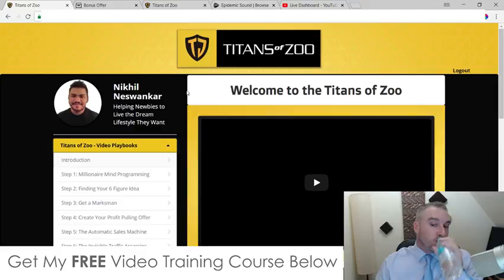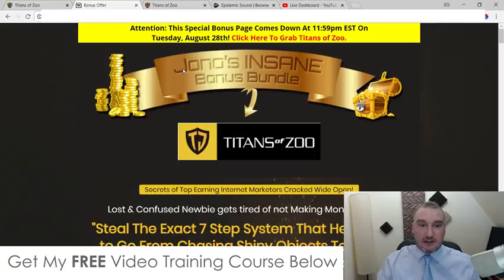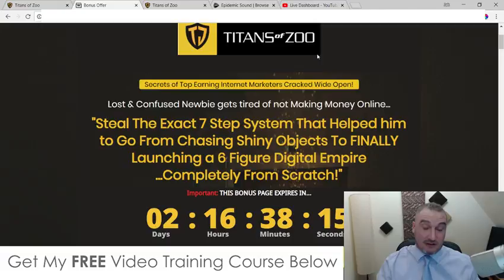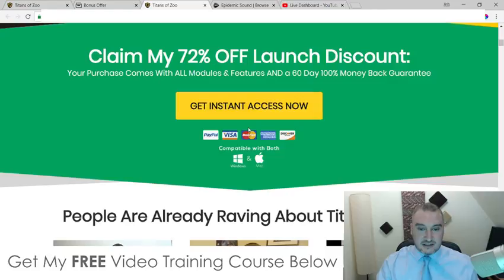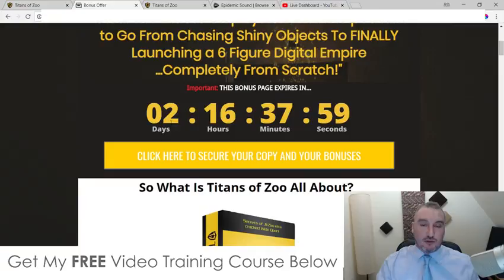If this sounds like something that would be of interest to you, then click on the link in the description of this YouTube video to come through to my bonus page, where I've got a ton of custom bonuses ready for you. If you choose to pick up Titans of Zoo via my link down below, you'll come through to this page. Click on any of the yellow buttons to go through to the sales page, where you can purchase Titans of Zoo before this countdown timer runs out to qualify for my bonus package.